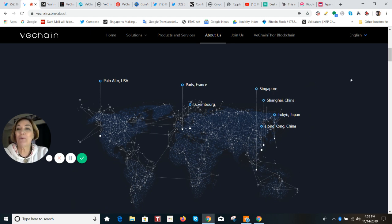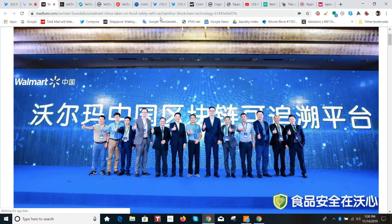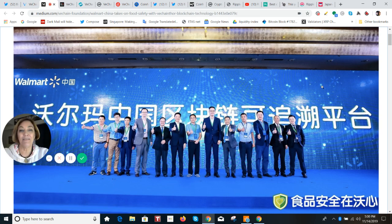It was when we got this announcement back in June that I think the project really started to take off. This is an announcement that Walmart China launched an initiative to use the VeChain blockchain to track more than 100 products across categories.